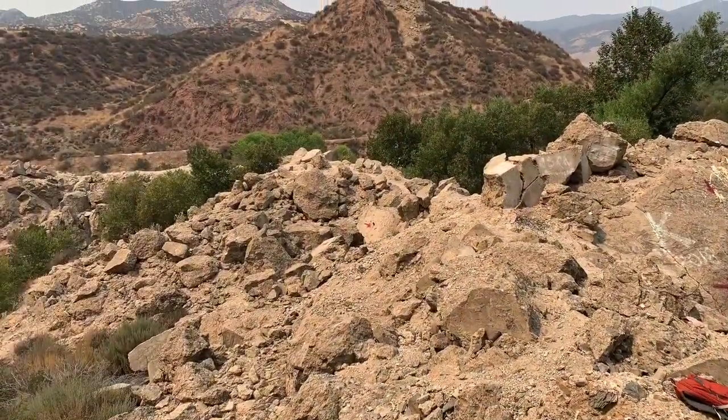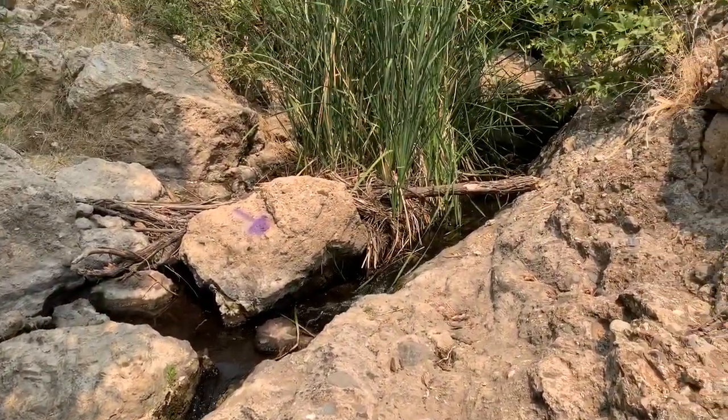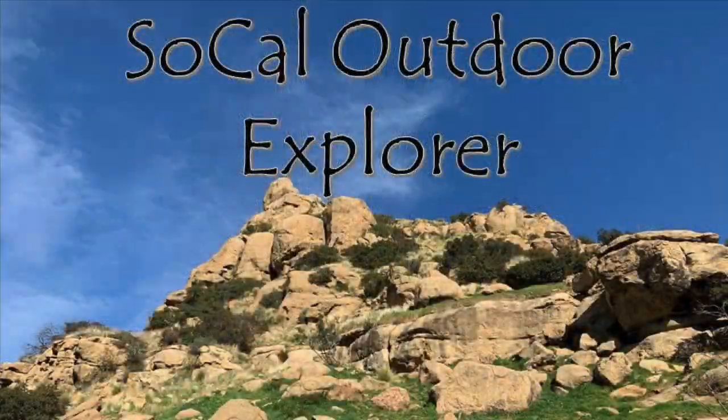Well, there it is — the story of the St. Francis Dam disaster. I sure hope you enjoyed this video. Please be sure to give us a like and subscribe to our channel. Thanks for watching, I'll see you next time.